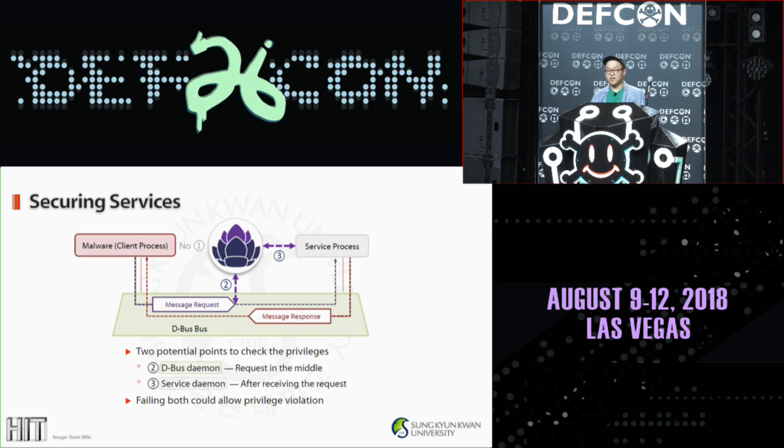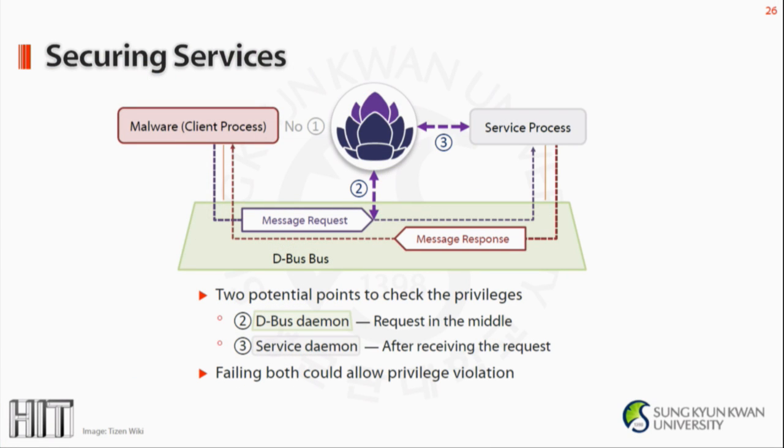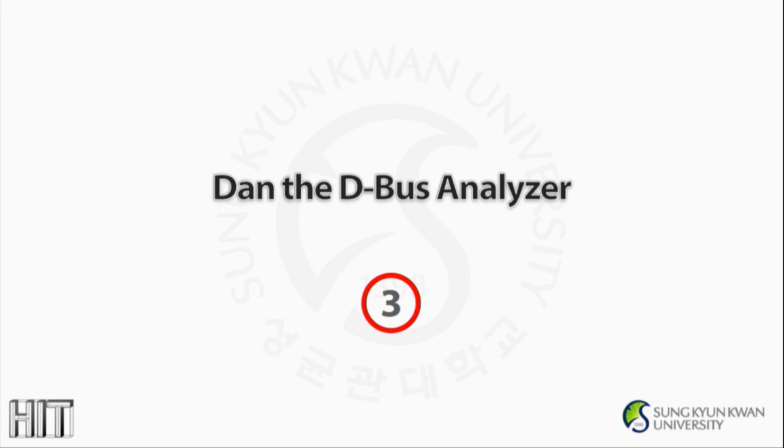So what if the client is malware? If the client is malware, there is no first check anymore. There are two points that can actually secure the service: the second point — the D-Bus daemon in the middle — and the third point — the service daemon after receiving the request. If the OS or service developer fails to implement both of them, then the violation can happen.